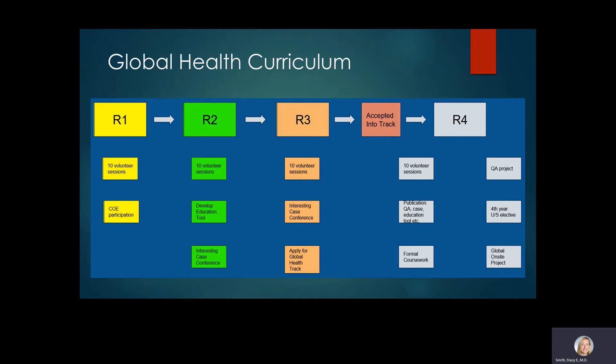We have a dedicated global health curriculum for our residents. This entails volunteer sessions every year of training — typically teleradiology volunteer sessions reading CT images from Haiti. Residents can develop education tools and case conferences from these sessions. In your third year you can apply for the global health track, which includes 10 volunteer sessions, a quality assurance project, a publication, formal coursework such as a disaster health program, an ultrasound elective in your fourth year — proven very useful in underserved areas — and finally a global on-site project.